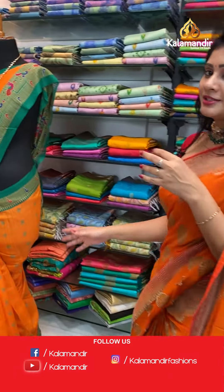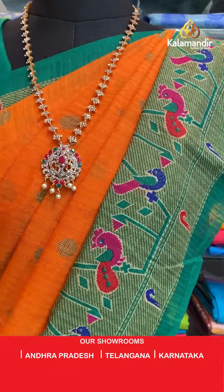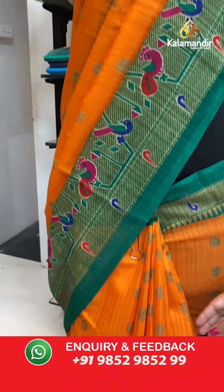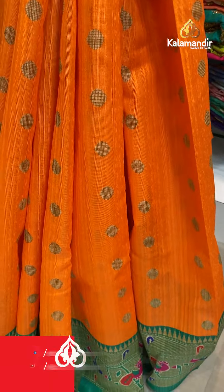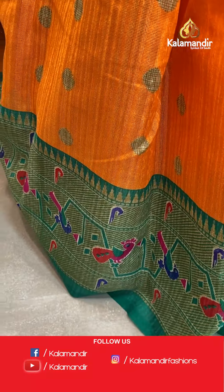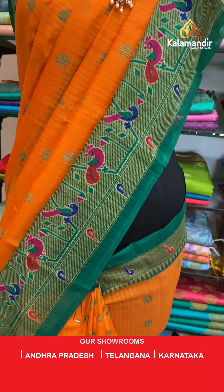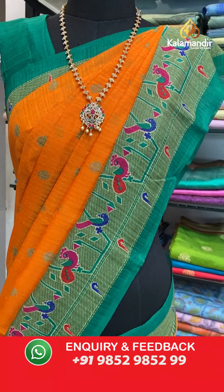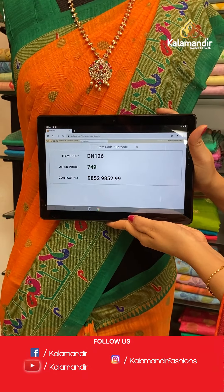Now moving to mannequin sarees! First — light orange and green color jute saree with polka dots all over the body, self-printed. Contrast border with munias, parrots, and peacocks. Printed pallu along with tassels. Contrast blouse in green color. Item code DN126, offer price 149 rupees.